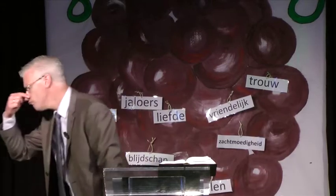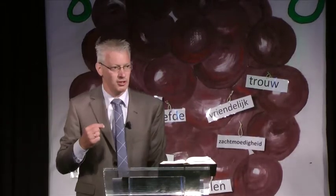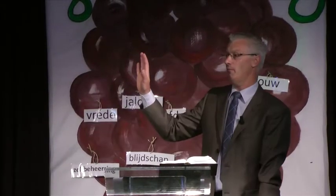In de Bijbel staat, en ik lees maar even voor, dat God zegt: wat is er nog meer te doen aan mijn wijngaard, wat ik er niet aan gedaan heb? Ik heb er alles aan gedaan. Waarom heb ik verwacht dat hij goede druiven zou voortbrengen, terwijl hij slechts stinkende druiven voortbracht? Dat ruikt niet goed, dat is vies, dat is niet goed in die wijngaard.